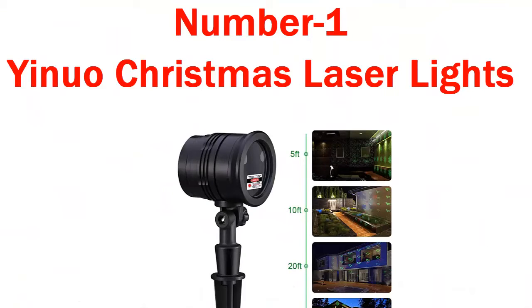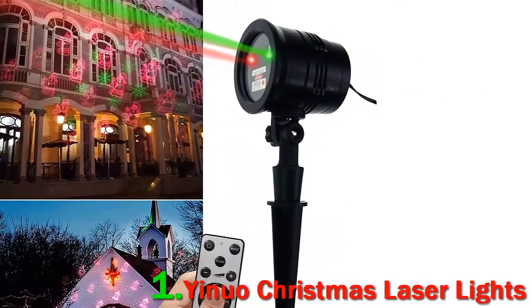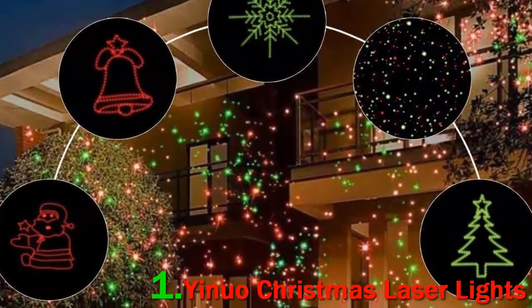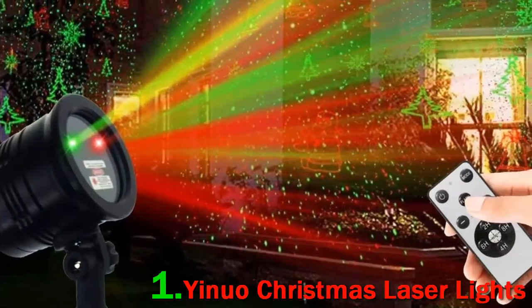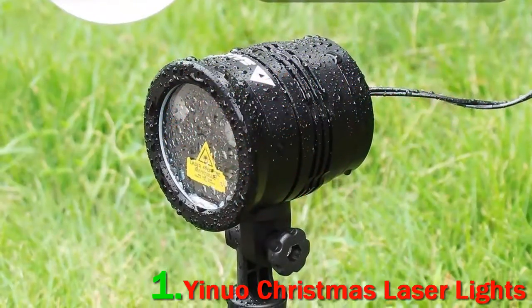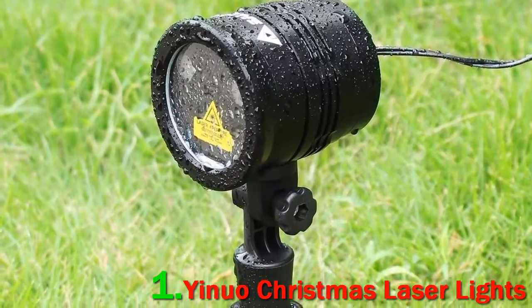Number 1: UNIO Christmas Laser Lights. The UNIO Christmas Laser Lights take a more festive approach to decorating by including holiday-themed patterns in with the standard laser light array. Its red and green lasers form patterns like trees, bells, snowflakes, and even Santa Claus himself. You can mix and match this with the regular starry pattern as well.